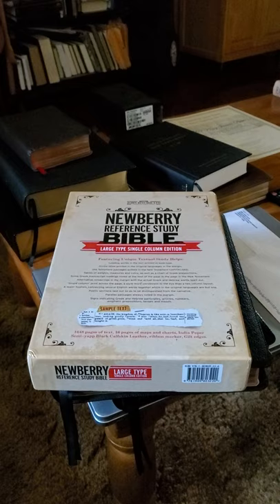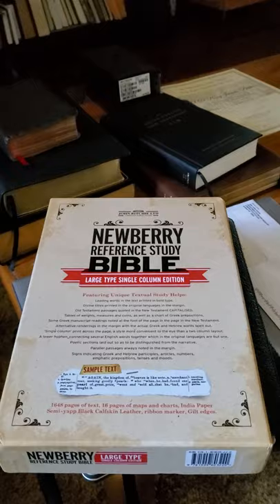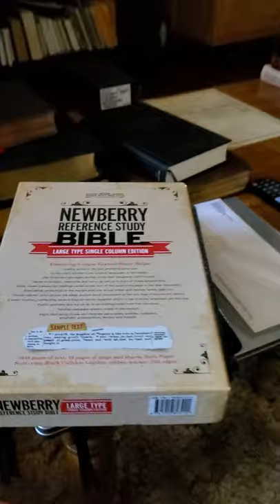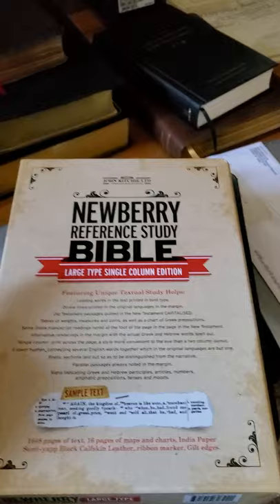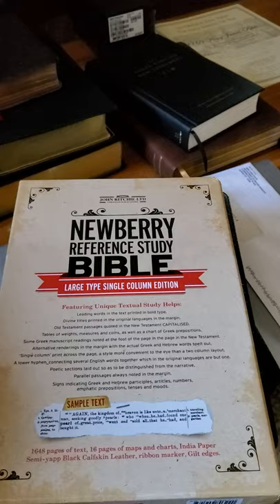Just a quick look at this Bible I just received in the mail today. This is the Newberry Reference Study Bible. It's a large type, single column edition — that's why I grabbed it, because the one I have upstairs is very hard to read; the text is just too small. The Newberry Reference Bible is definitely different. It's something you have to read about and learn how to use in order to use it properly.